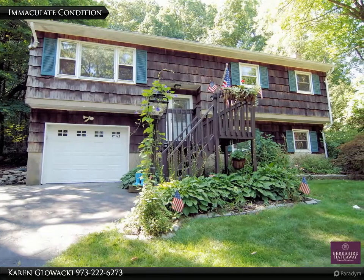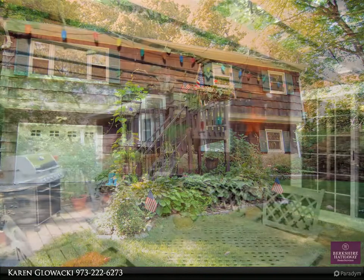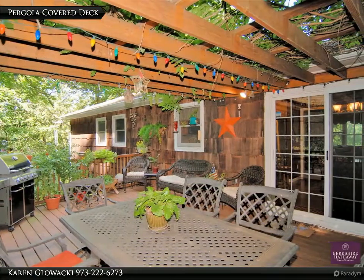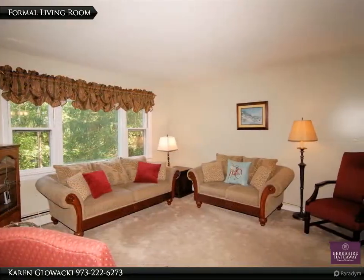Immaculate 4-bedroom, 1.5-bathroom home sits on a picturesque setting in a private lake community. This updated home boasts a large eat-in kitchen with custom maple cabinetry, granite countertops, stainless appliances, and wood floors.